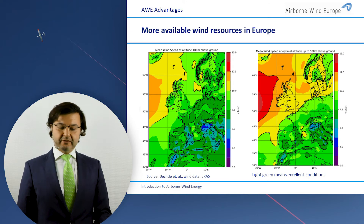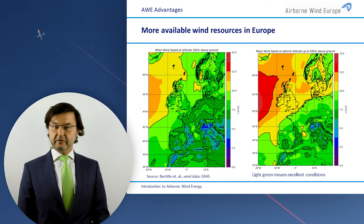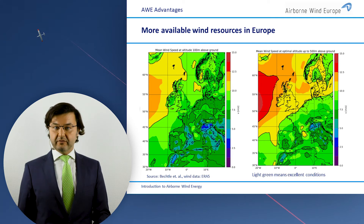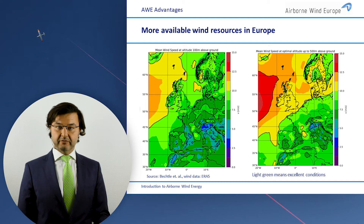The second advantage is we can fly higher. An airborne wind energy system can fly higher than the 100-meter hub height of a wind turbine, up to 500 meters high. The wind resource is much better at that altitude — the left side of the chart shows 100 meters above ground, the standard wind turbine height, and the right side shows the wind at 500-meter hub height. We are also flexible with altitude, so we can fly at 200 meters if at a certain point the wind is better there than at 500 meters. So much better wind resource for airborne wind energy.